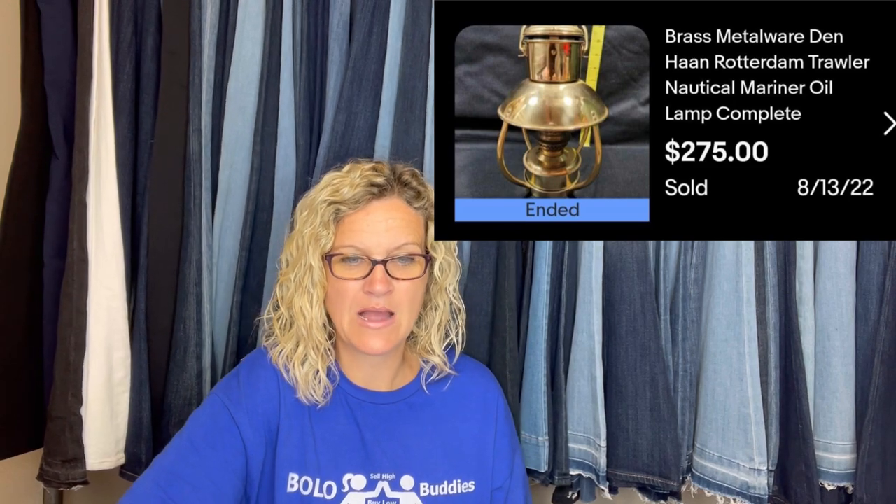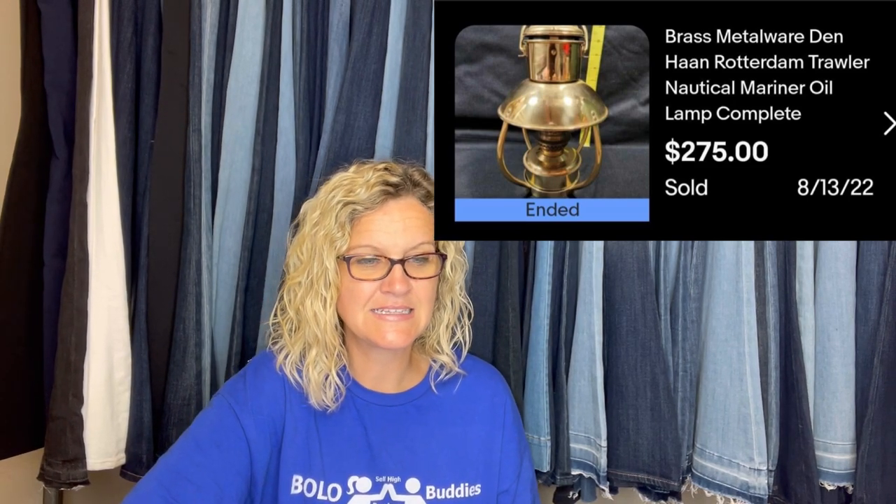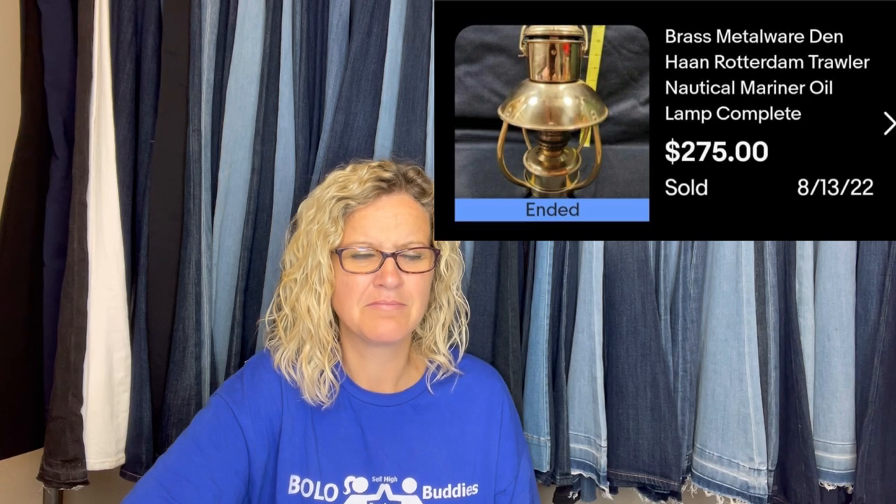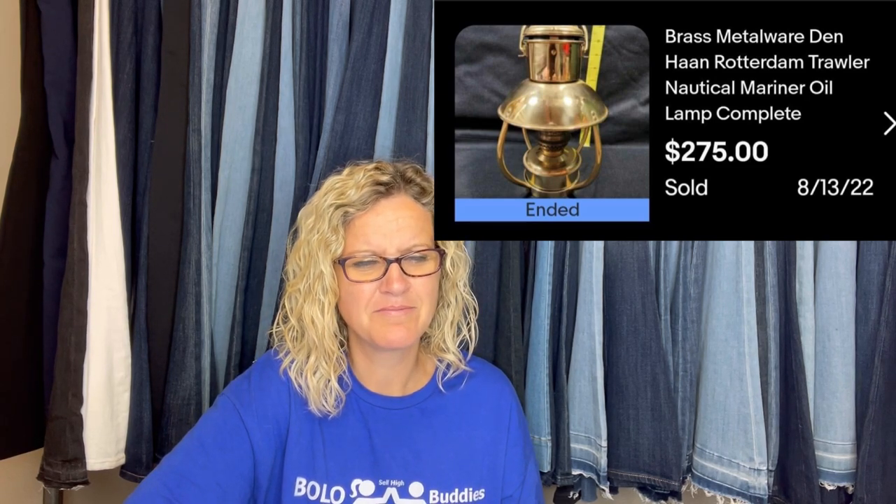Bought in Garrison, MN for $4. Sold at auction in a week for $97 plus shipping — shipped to Australia, these are selling well over there. I think it's pronounced Empoli decanter genie bottle, vintage bubble glass turquoise blue with stopper from the 1960s. Next, picked up for a few bucks at a garage sale, sold for full price in less than 90 days. It is a brass metalware Den Haan Rotterdam trawler nautical mariner oil lamp, complete. $275 that sold for.